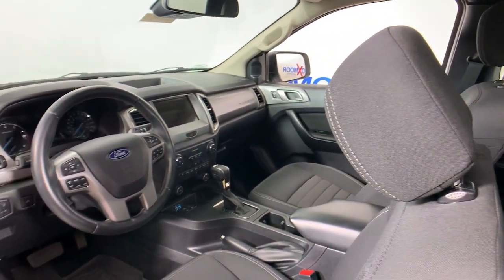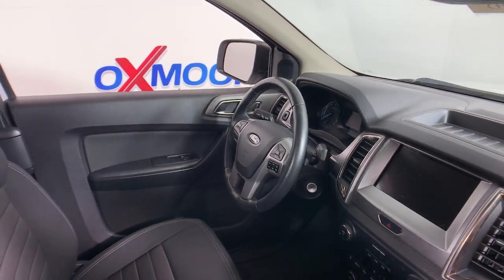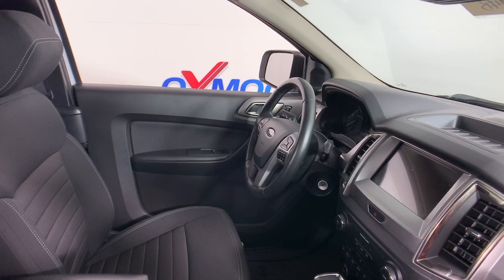Make every adventure the best it can be in this comfortable, can-do Ranger. Our team will give you an outstanding test drive experience — stop in today.